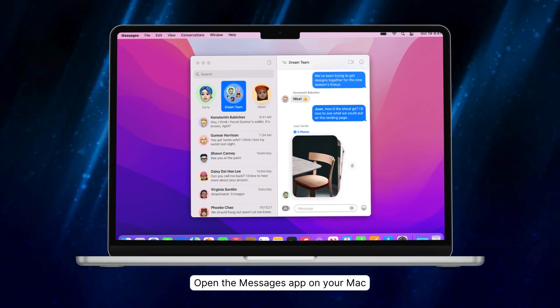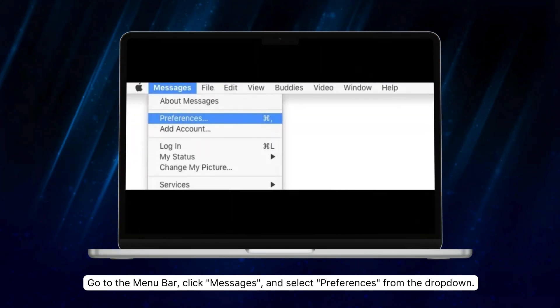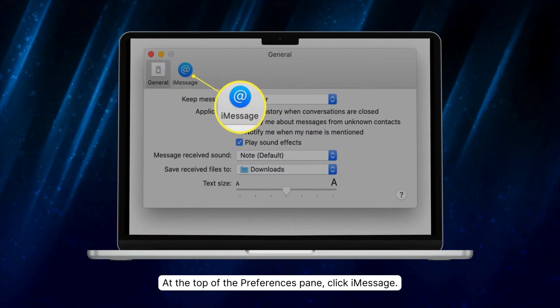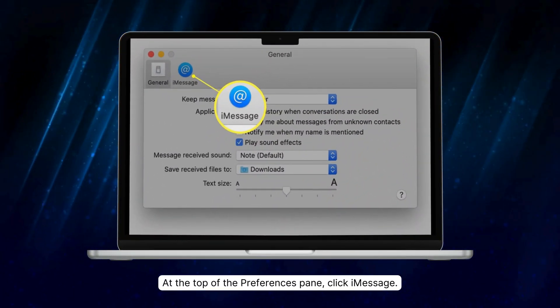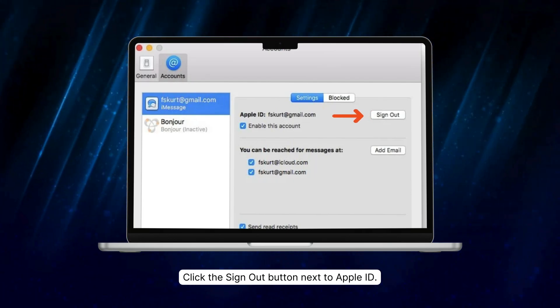Next up, let's sign out of iMessage completely. This is great if you want to take a break from messages altogether. First, open the Messages app on your Mac. Second, go to the menu bar, click Messages, and select Preferences from the drop-down. Third, at the top of the Preferences pane, click iMessage. Fourth, click the Sign Out button next to Apple ID. You might need to enter your password for confirmation. After you sign out, you won't get any iMessages on your Mac.